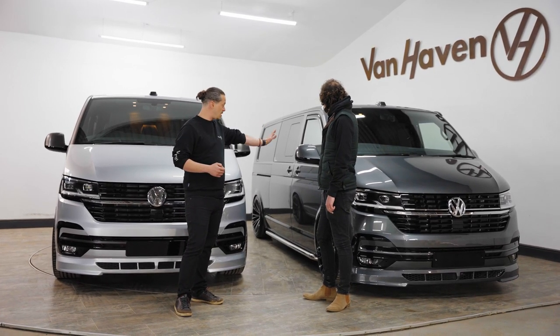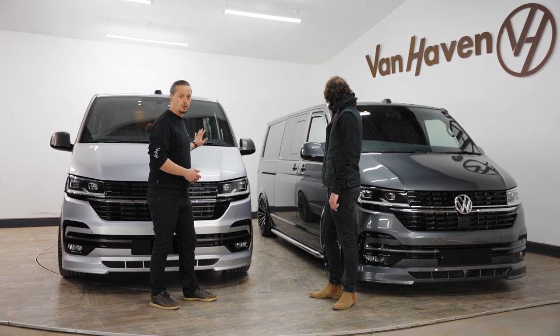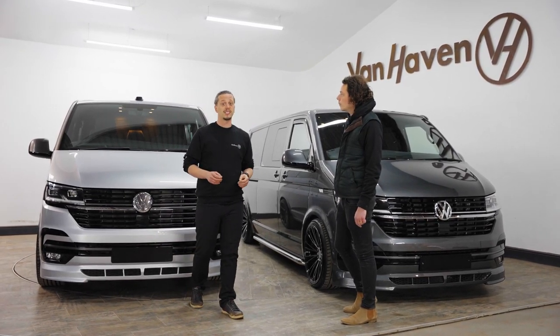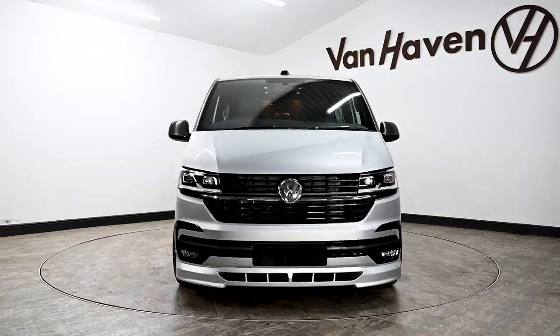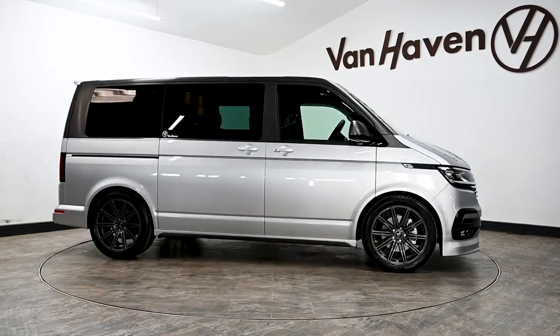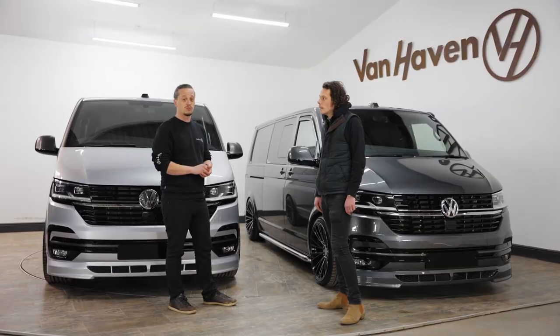Very sporty, very aggressive looks, total luxury. We're going to talk you over the touch points and all the finer details that have been specifically done for each customer on these vans to make them the perfect tool for the job.